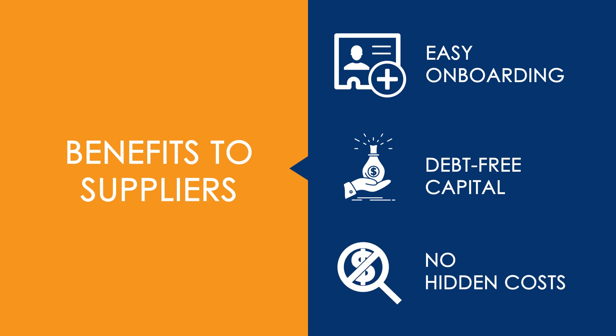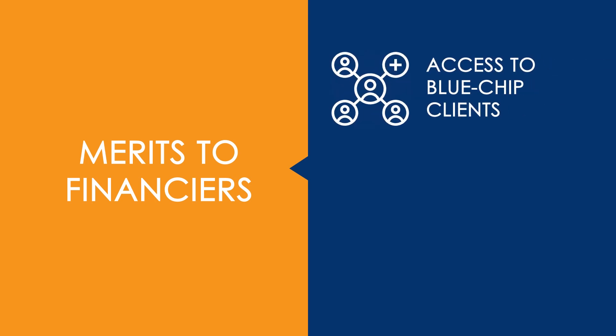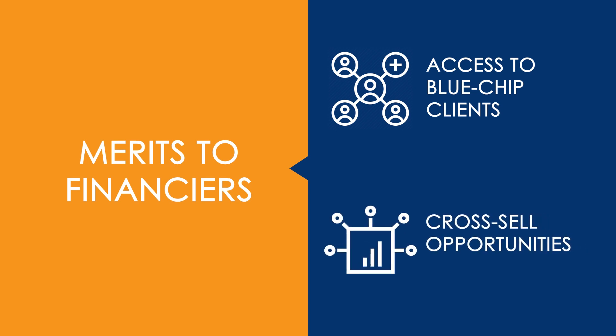No hidden costs and complete transparency on payment-related data. Merits to financiers in collaborating with us include access to blue-chip new-to-bank enterprise clients and cross-sale opportunities across product lines.